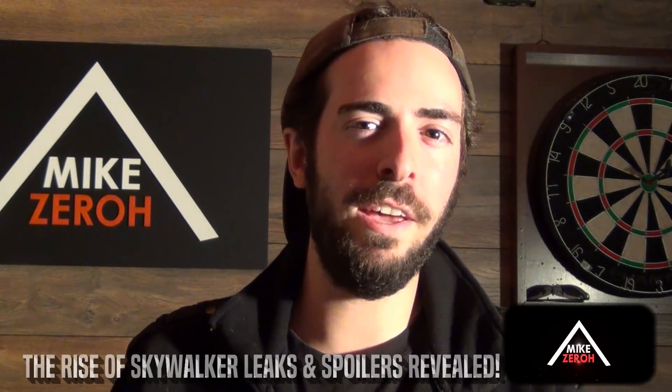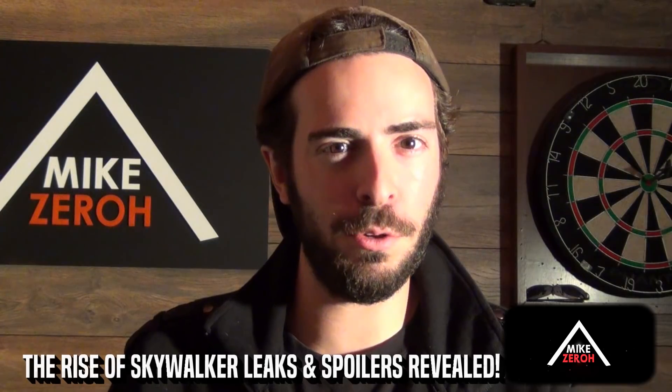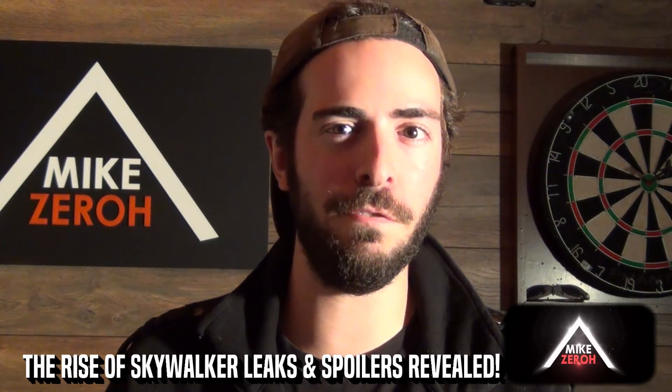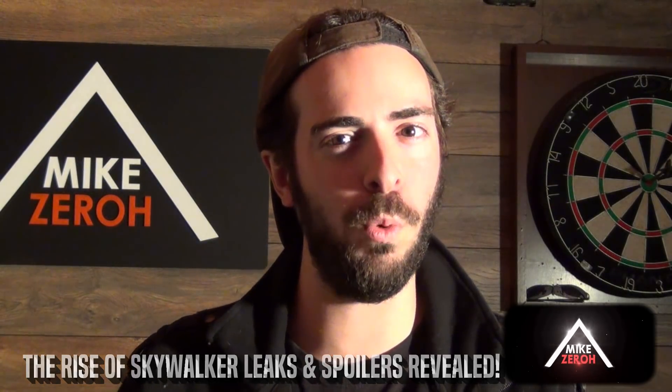Star Wars: The Rise of Skywalker is now just a little over one month away from its official release by Disney and Lucasfilm, as well as creator J.J. Abrams, and is all set to end the sequel trilogy and the Skywalker saga itself. This is Mike Zero — make sure to subscribe if you are new to the channel for future Star Wars content.